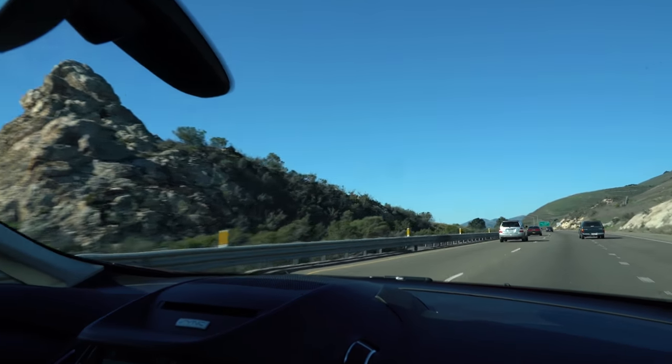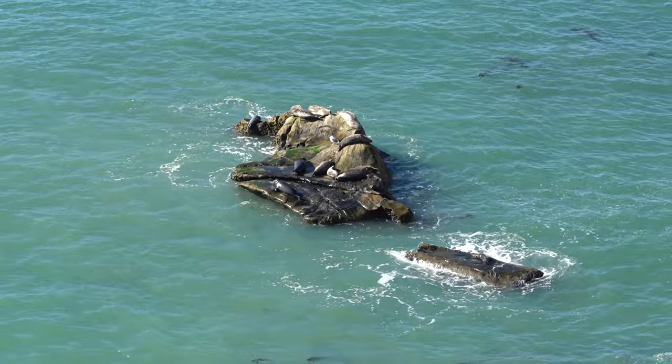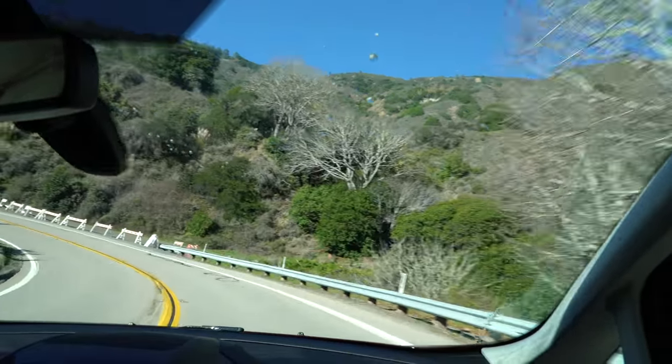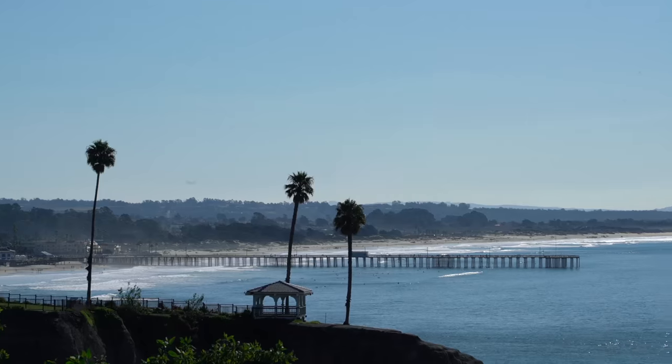Enjoy the scenic route — you chose this route for a reason. So enjoy it, because it's usually slower and trickier to drive, but the views make it worth it.